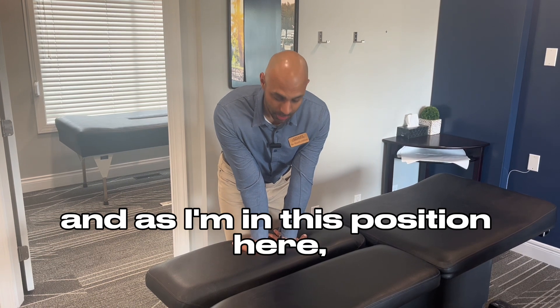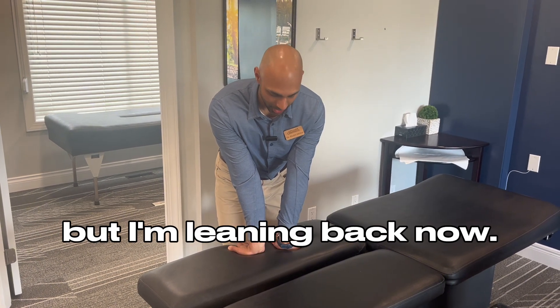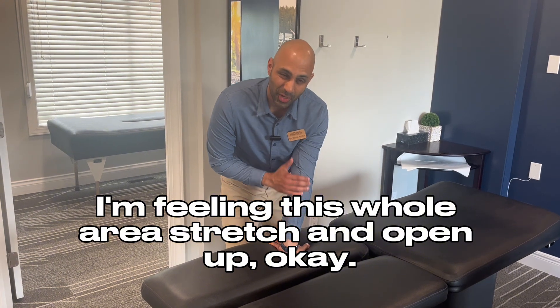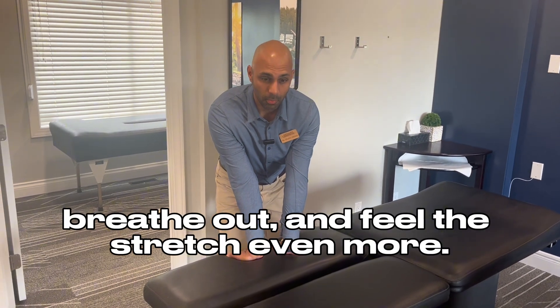As I'm in this position, I'm taking a deep breath in, breathe out, and now my hands stay where they are but I'm leaning back. I'm feeling this whole area stretch and open up. Take a deep breath in, breathe out, and feel the stretch even more.